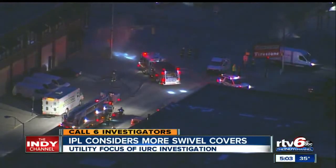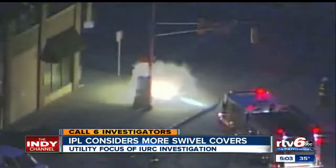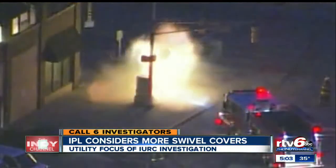This blast was caught on camera from Skycam 6. Underground explosions last Thursday and Tuesday are raising new questions about IPL's equipment. The company may consider replacing old manhole covers with what are known as swivel lock covers. Call 6 investigator Rafael Sanchez joins us now in the newsroom with details on this story.